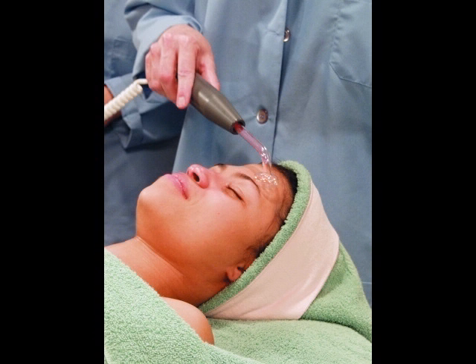Electric facial machines are often used to enhance the effectiveness of facial treatments. Electrodes deliver the electric current from the machine to the client's skin in a number of ways.